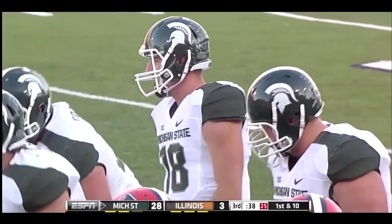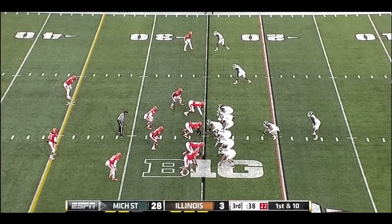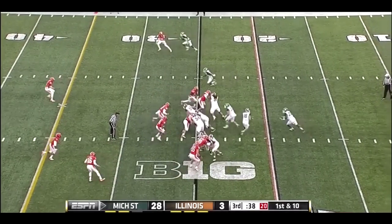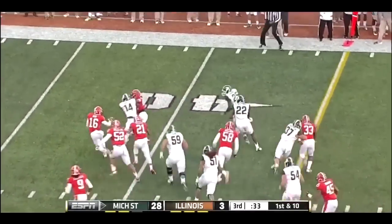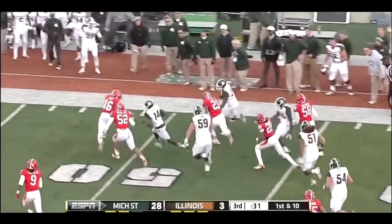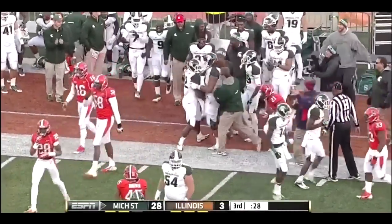Michigan State on their last touchdown drive went 56 yards in nine plays — all nine plays were runs. And they'll run it here, and why not? When you're running the ball like this, keep it on the ground. Delton Williams down the sideline, all the way into plus territory, before he's finally pushed out of bounds.